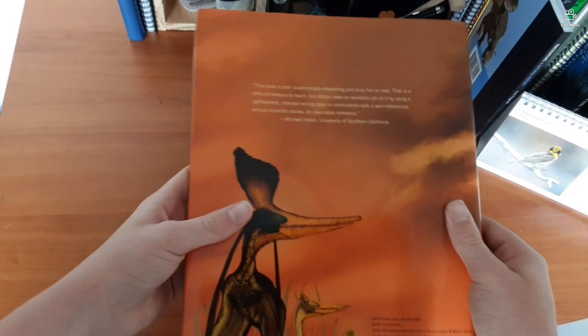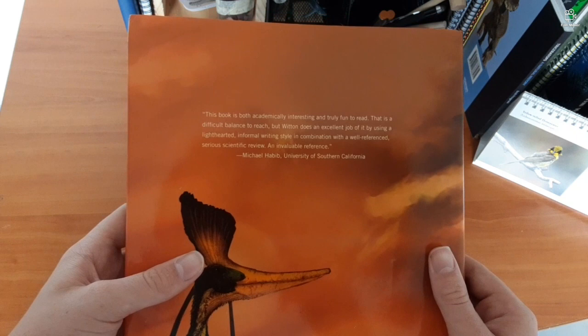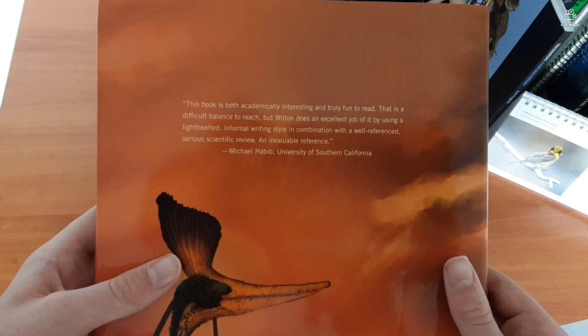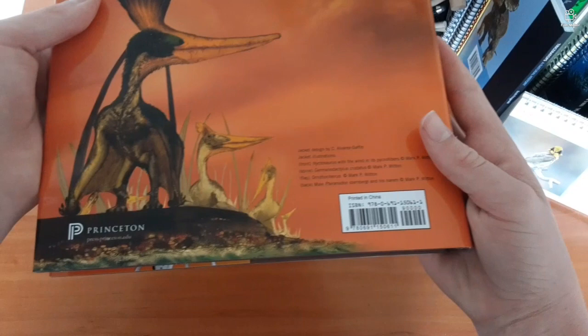On the back it reads: 'This book is both academically interesting and truly fun to read. There's a difficult balance to reach, but Witton does an excellent job of it by using a light-hearted, informal writing style in combination with a well-reasoned, serious scientific review — an invaluable reference.' That's a review by Michael Habib from the University of Southern California.